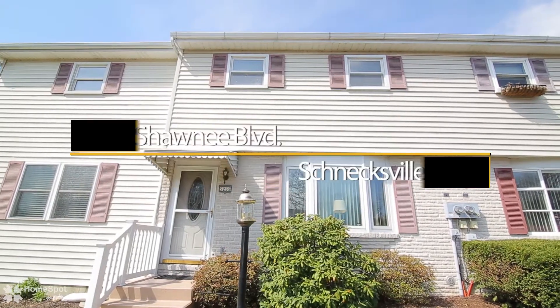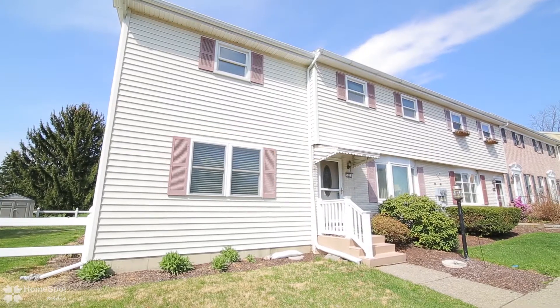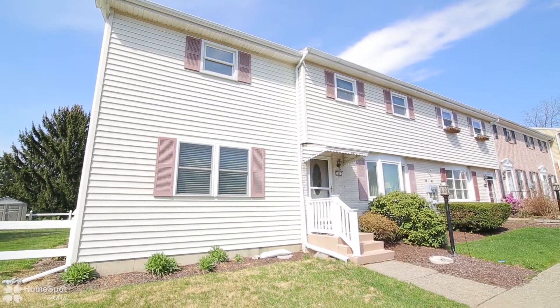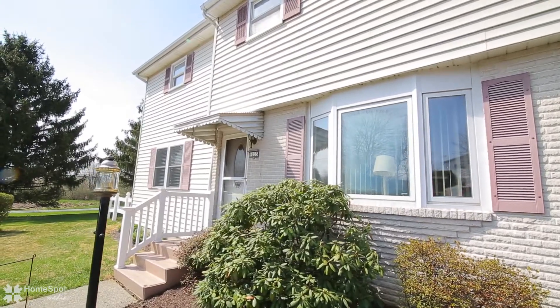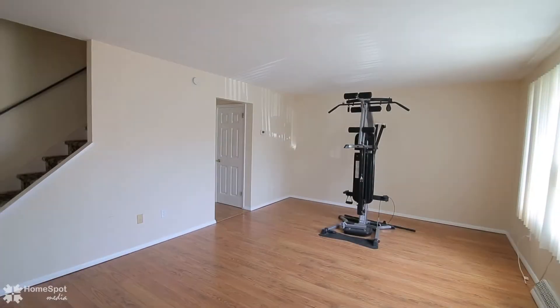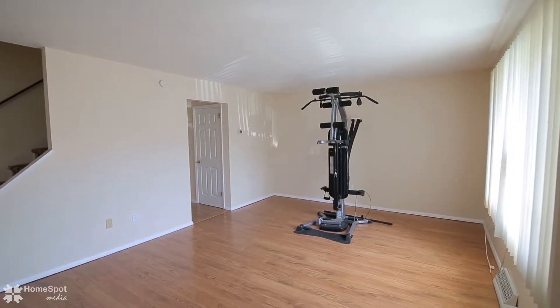Welcome to the largest unit in the development, 5255 Shawnee Boulevard. This home offers an abundance of square footage and rooms for your every need. The home is situated on a beautiful corner, fenced-in lot that backs up to the large common grounds of the community.